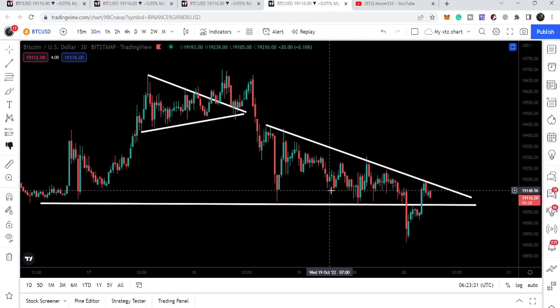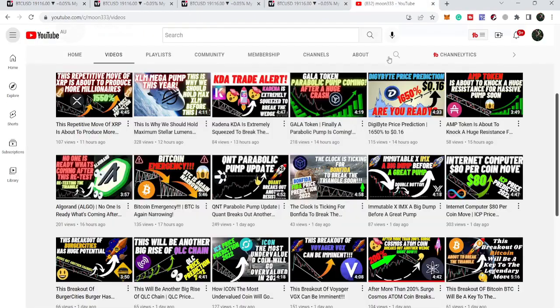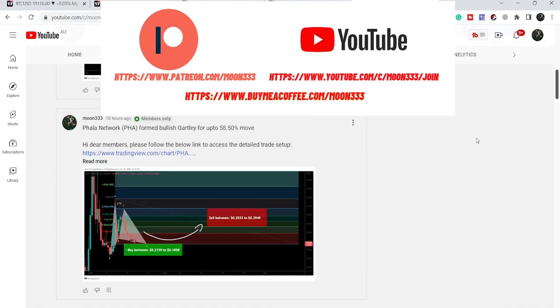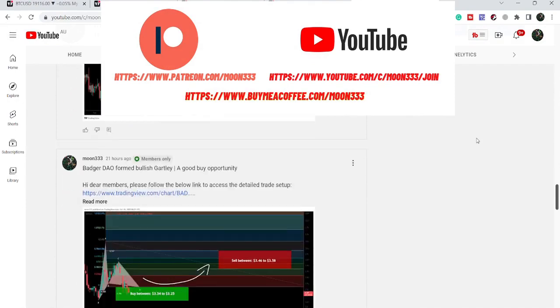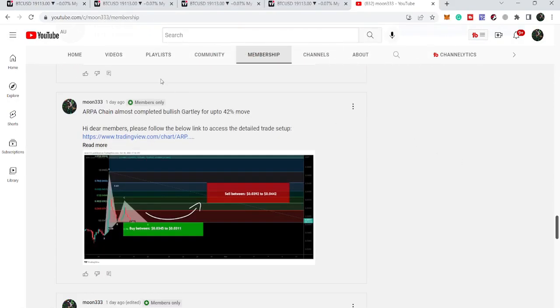In today's video we will take a look at this move. But before starting this analysis, if you are not subscribed to my channel then do subscribe. For more ideas you can also join me as a YouTube member or as a Patreon member, where I'm sharing different trading ideas. You can find the link in the video description.